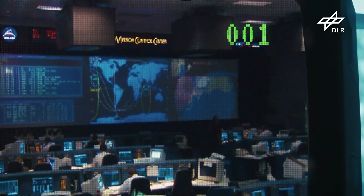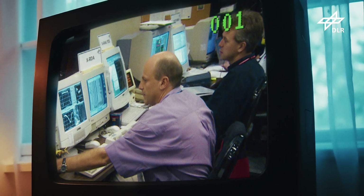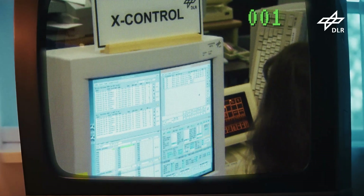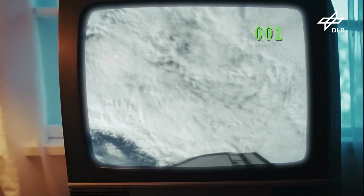Ich war damals am 12. Februar 2000 verantwortlich für die Datenprozessierung hier in Oberpfaffenhofen. Wir haben sehr gespannt auf die Daten gewartet. Die wurden über einen eigenen Satellitenlink zu uns geschickt, und es hat alles funktioniert. Innerhalb weniger Stunden hatten wir das erste SRTM-Höhenmodell auf dem Bildschirm – ein wahnsinniger Erfolg. Bei der Mission war das DLR Junior-Partner der NASA, und tatsächlich haben sich da Kooperationen und ich würde fast sagen auch Freundschaften entwickelt, die über viele Jahre getragen haben.